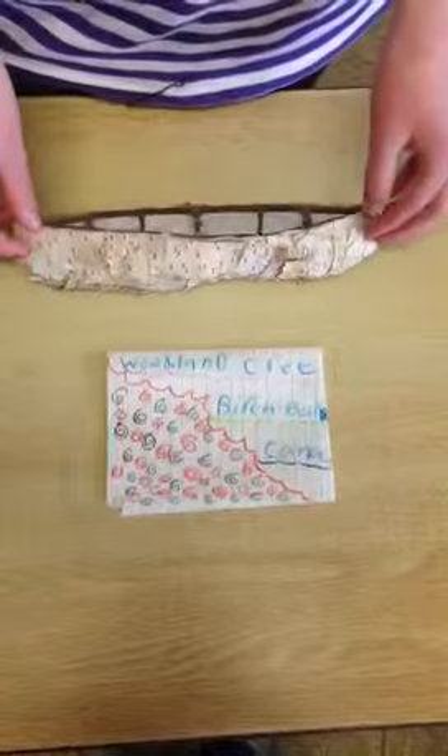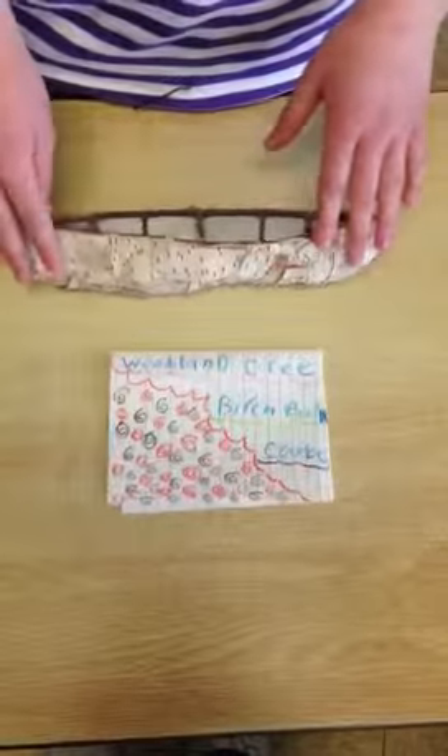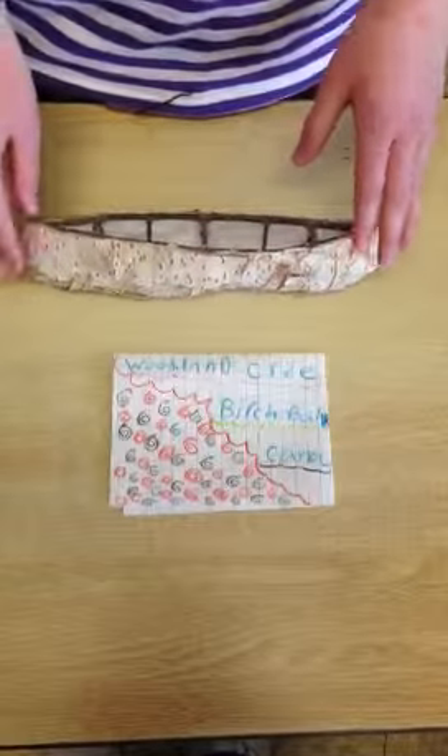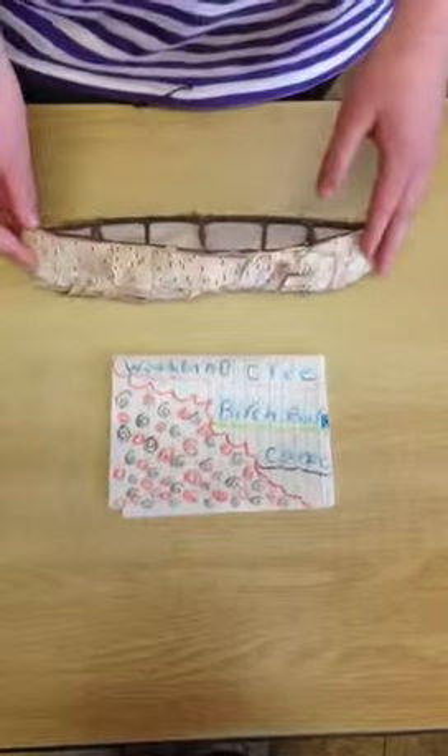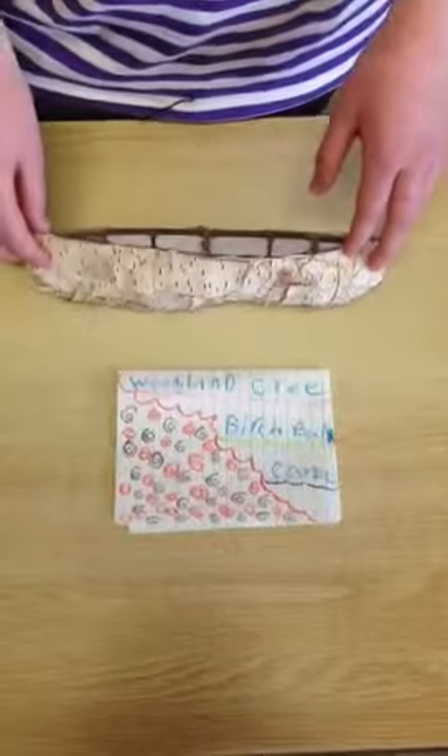This is a model of a Woodland Cree artifact. It is a model of a canoe. It was used to travel from river to river to catch fish for food.